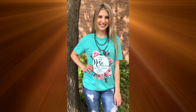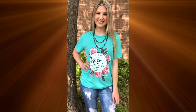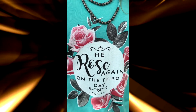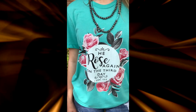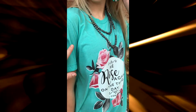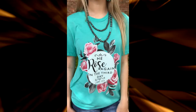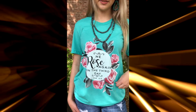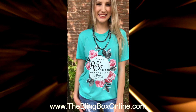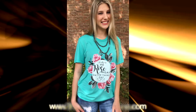Hey guys, Courtney and Maddie here, wanted to show you one of my absolute favorite new graphic tees that just came in. This one says 'He Rose Again on the Third Day' — this is one of our Easter collection pieces and it is beautiful. Loving the color — it's kind of a minty turquoise Bella Canvas, so it's an extremely soft shirt. This one does come sizes small to 3XL and you can go find this one on the website.